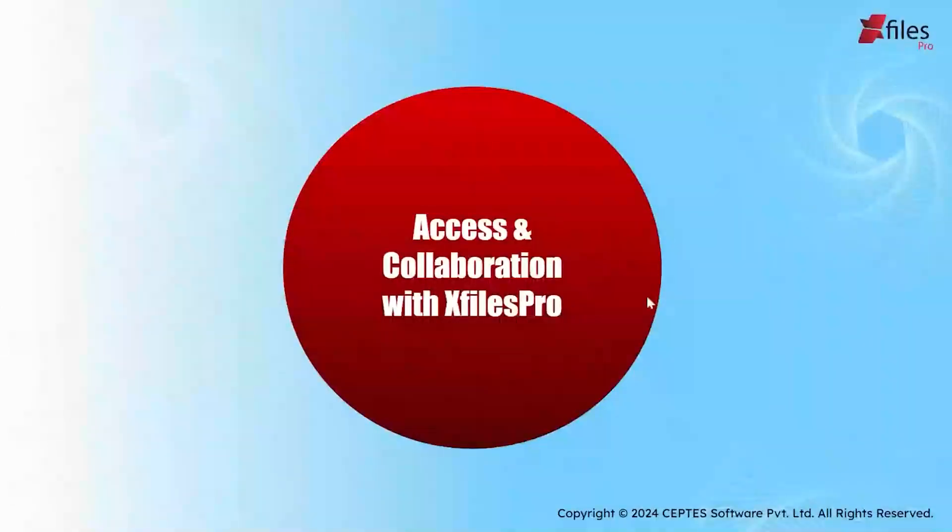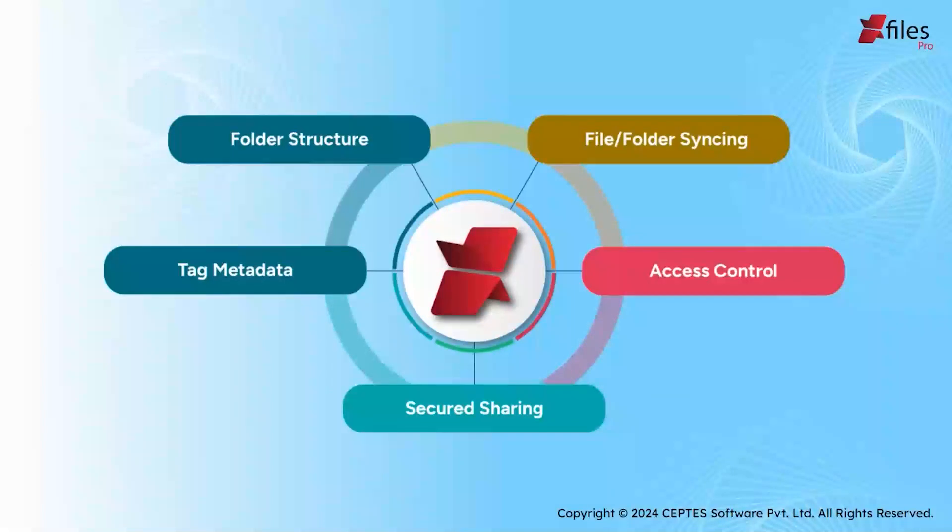Now that your files are uploaded in Salesforce, you might be wondering how to give access to certain users or collaborate on those files. You might also be worried about how a lead or opportunity will be mapped to your external storage — but you don't have to worry. Using the folder structure option, you can view it exactly as it is in your Salesforce org. Files and folders get auto-synced in Salesforce and in your external storage, which makes life so much easier. Your access control and secured sharing go hand in hand, since you get to control which user accesses which files, making it super secure to share with internal users or external vendors. You can also easily locate files in Salesforce using metadata tags.